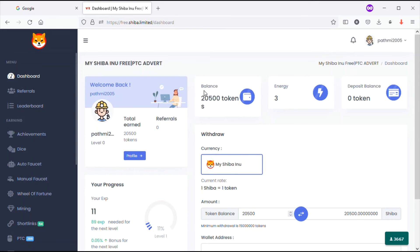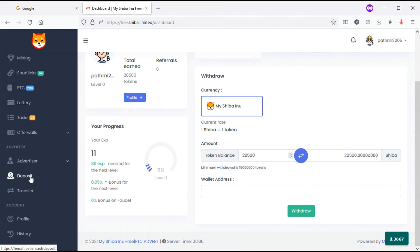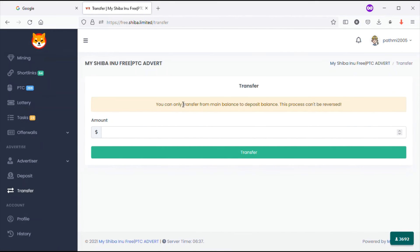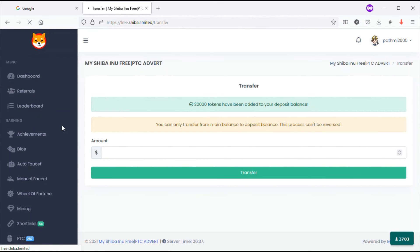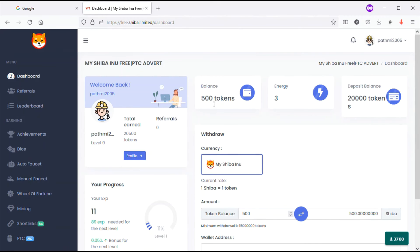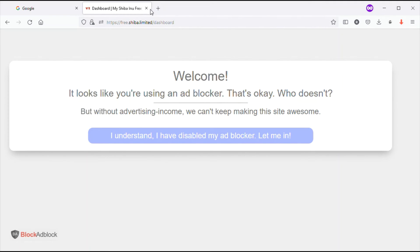The next section is the transfer feature. You can transfer your token balance to deposit balance, then use it for advertisement through this website. Click on Transfer at the left side. Note: you can only transfer balance to deposit, you cannot reverse it. I will transfer 20,000 tokens to the deposit. You can see 20,000 tokens have been added to your deposit balance. Now the dashboard shows 500 tokens balance and 20,000 deposit balance.